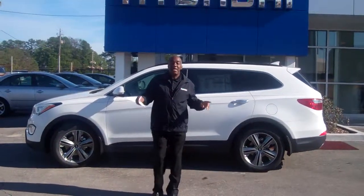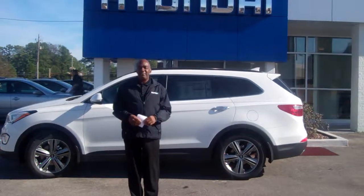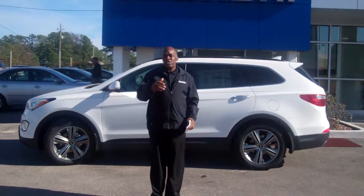Hello, Mr. Vaughn. How you doing? Thank you so much for inquiring on this beautiful 2013 Hyundai Santa Fe. Hope you had a great Christmas. Just saw you a couple of days ago — thank you so much for coming back.